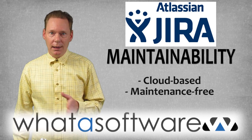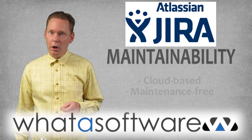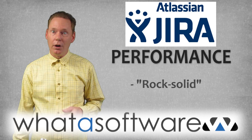Maintainability: with the cloud-based service, users never have to worry about maintenance, but some users feel updates are rushed, which can cause problems. Performance: described by many as rock solid — no complaints on performance.